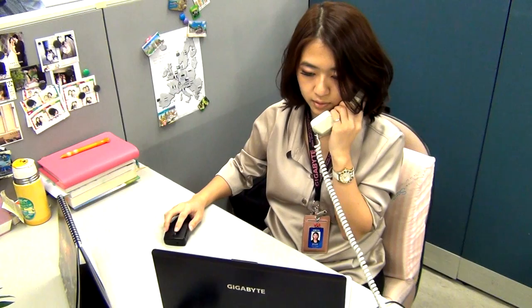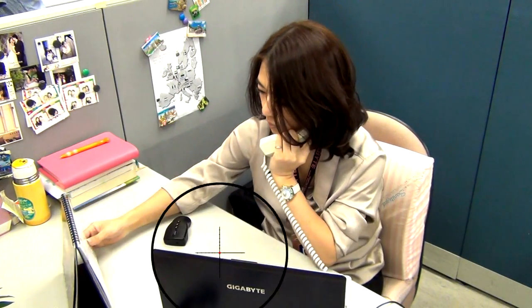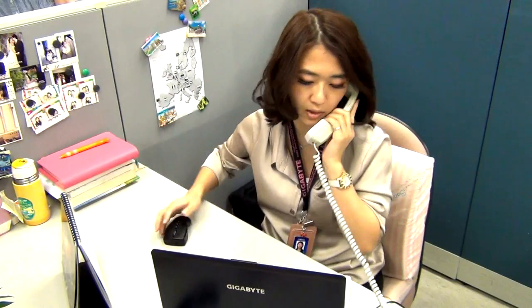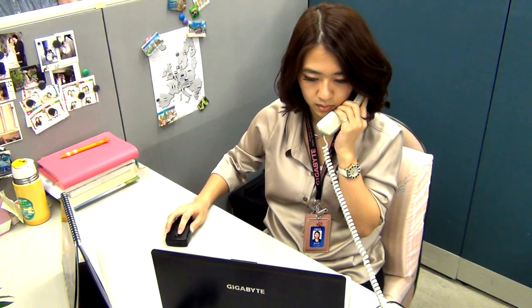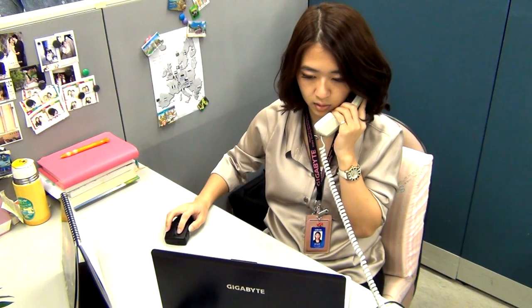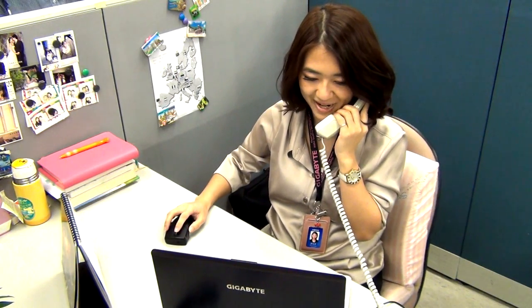Hello? Oh, hi Andrew. The parcel will arrive around next Wednesday. Yeah, let me check for you. Yeah, I got her email. I'll send it to you right away. Sure, why not? Okay, bye.